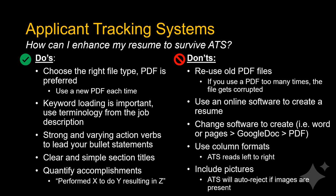Take time to quantify your accomplishments whenever possible and explain with great detail the significance of your achievements. For example, performed X to do Y resulting in Z.